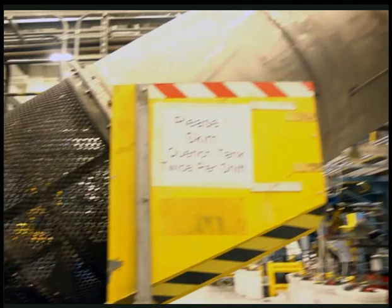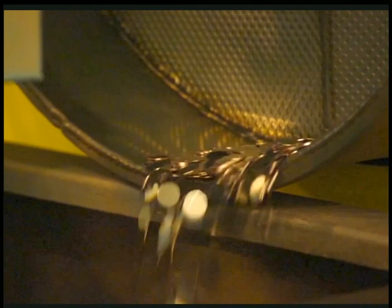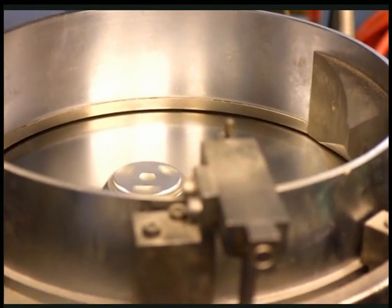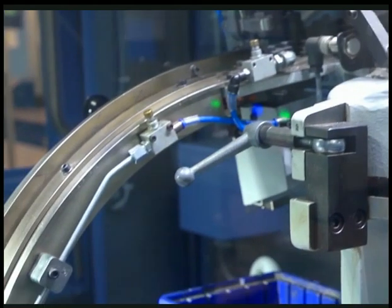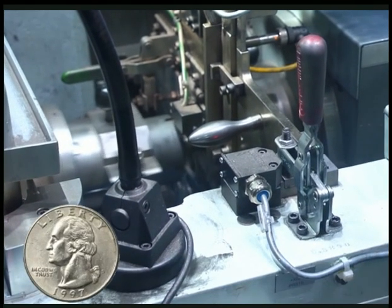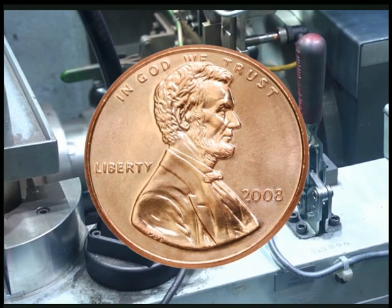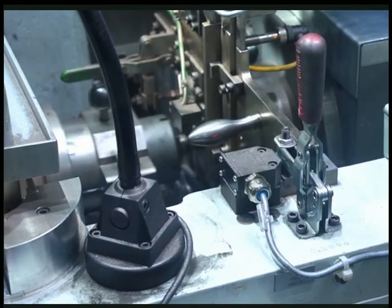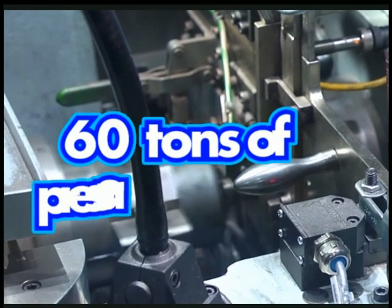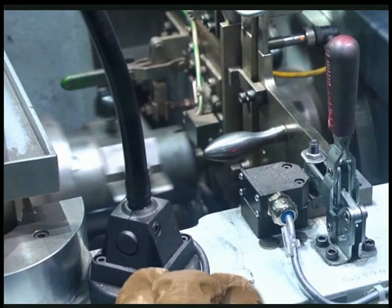Next, a series of machines prepare the blanks to be turned into coins. A conveyor belt moves the blanks to another part of the factory, where they are poured into the top of the coining presses. One by one, the coins slide between two dies — one for heads, one for tails. A single strike creates a new coin. The coining presses can strike about 12 coins every second, using approximately 60 tons of pressure to make one quarter. That's like 10 elephants jumping up and down.